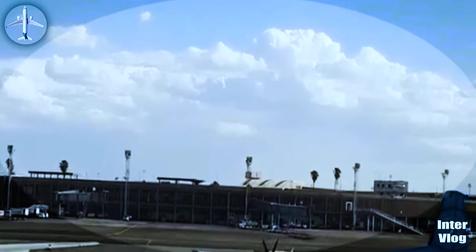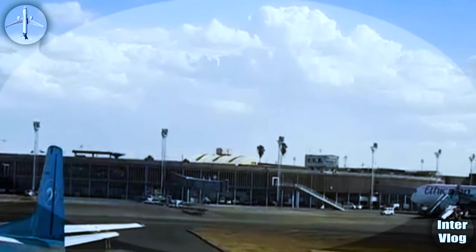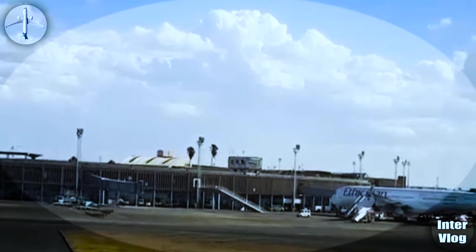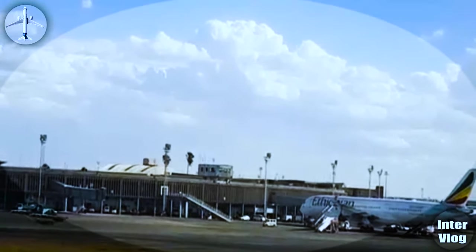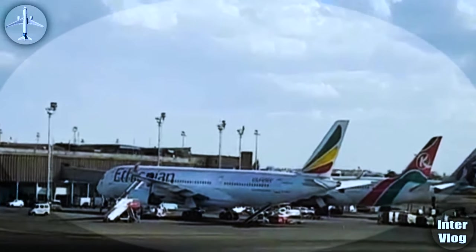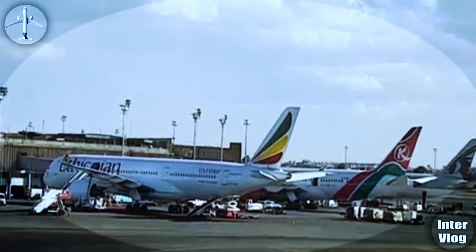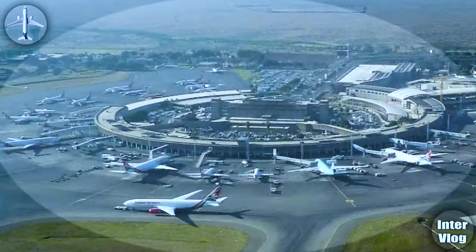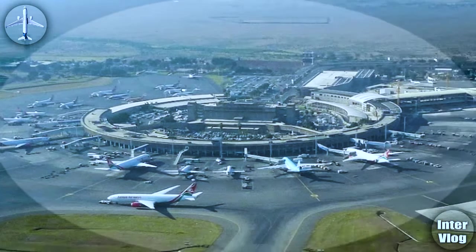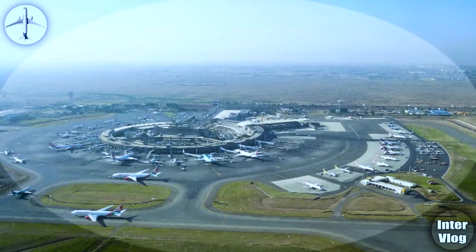Ladies and gentlemen, this is Inter Vlog, and today I am in Kenya. I am in Nairobi, and I come to show you one of the most beautiful airports in Africa. And that airport is in Nairobi — as you can see, what you are seeing right now is an airport.